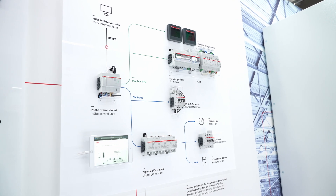With automated action, loads in residential, commercial, and industrial buildings can even be controlled, enabling energy savings of up to 20%.